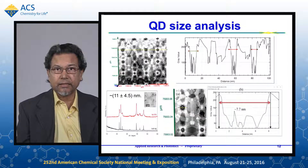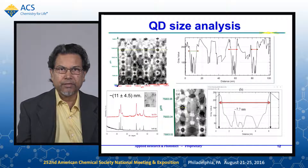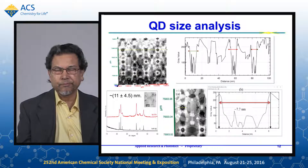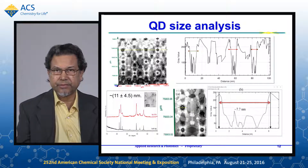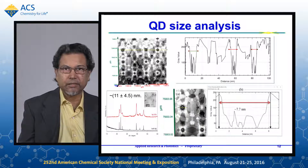Here is another example of imaging quantum dot samples. The quantum dot size measured by TEM was found to be 11 plus or minus 4.5 nanometers. In our measurement, one quantum dot has a size parameter of 7.7 nanometers, which is in the range of what TEM has given. We did not do the full statistical analysis, but doing so might improve the agreement.